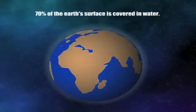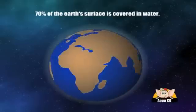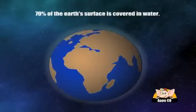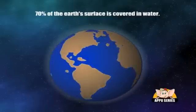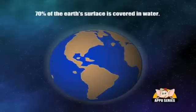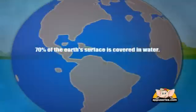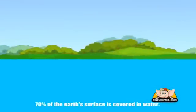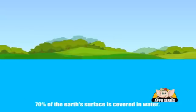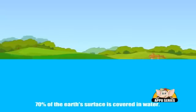70% of the Earth's surface is covered in water. When astronauts first went into space, they looked back at the Earth with human eyes for the first time and called our home the Blue Planet. And it's no surprise — 70% of our planet is covered with oceans. The remaining 30% is the solid ground rising above sea level.